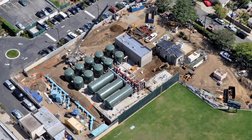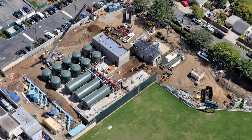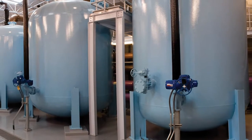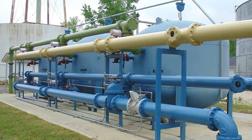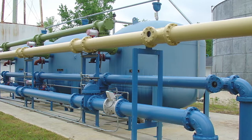Westec has been designing and supplying pressure filtration systems for over three decades. A properly sized pressure filter and the right combination of media, over drain, under drain, and back washing sequence is important based on your application. At Westec, our engineers will help you select the right configuration and components for your project.